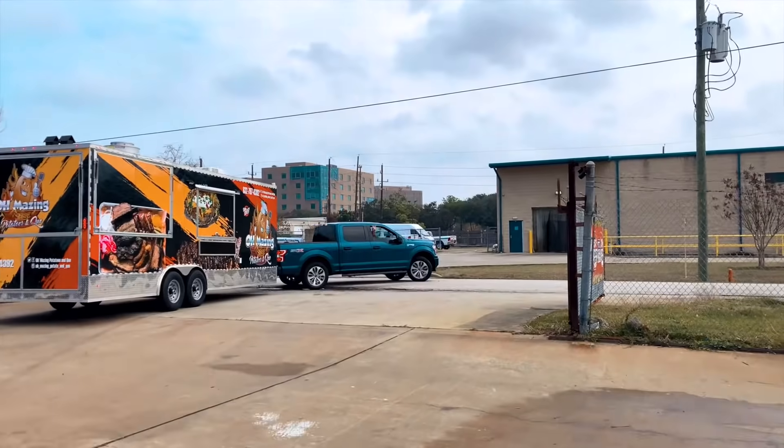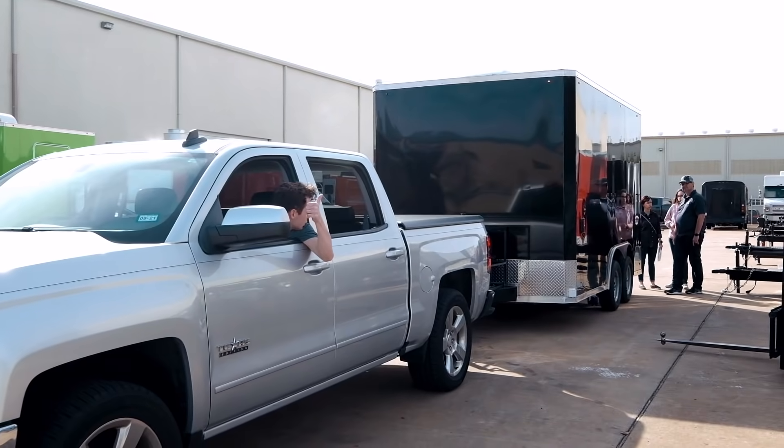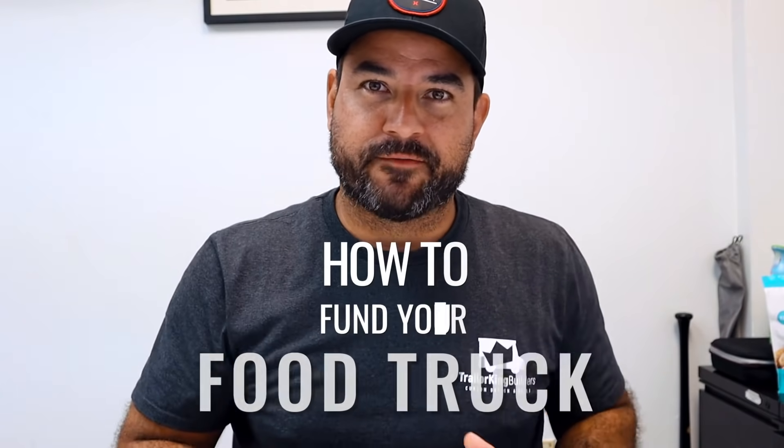What's up everybody? Patrick Bolaños back. I'm gonna answer the question: how to fund your food truck.